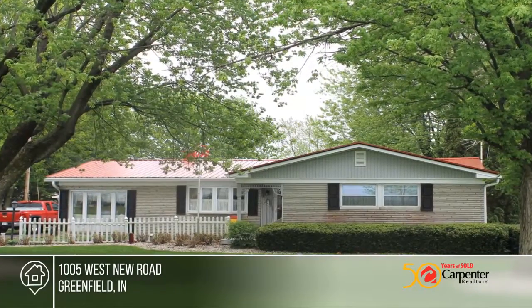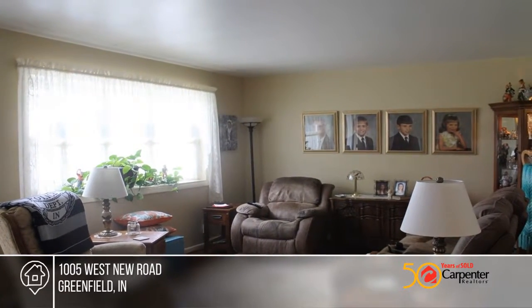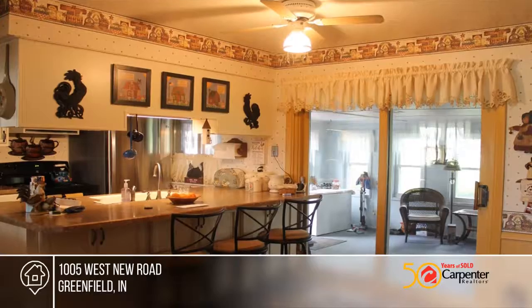Want your own private fishing spot? Your search is over! This one owner, three bedroom, one and a half bath stone ranch is what you've been looking for.